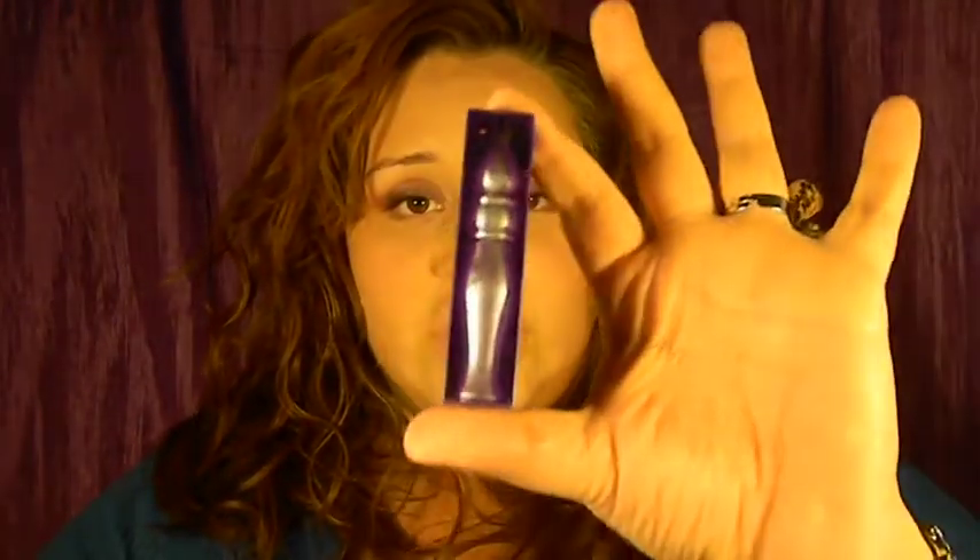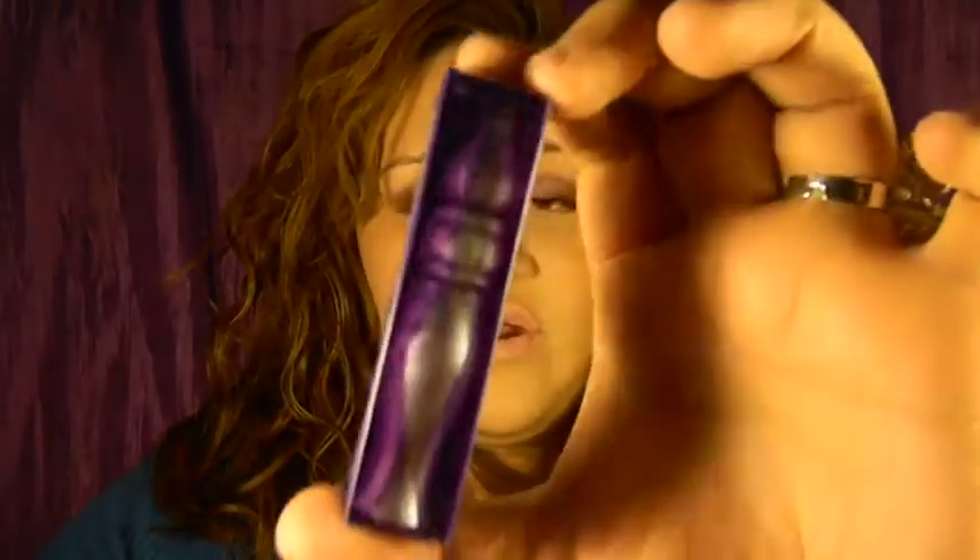Next, we have a really cute sample size of Urban Decay's famous Primer Potion. I actually have another sample size of this, so I won't have to buy the full size for a little while. For those who may not know what this is — this is supposed to make your eyeshadows more vibrant and also last longer throughout the day.